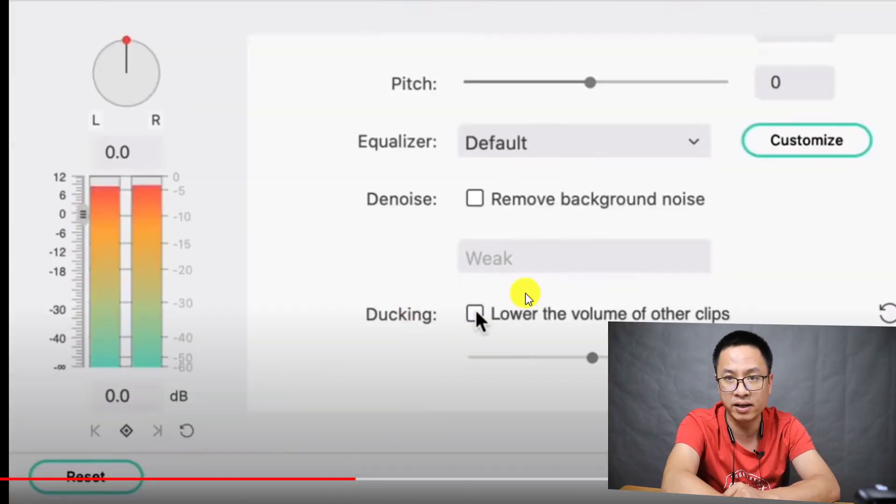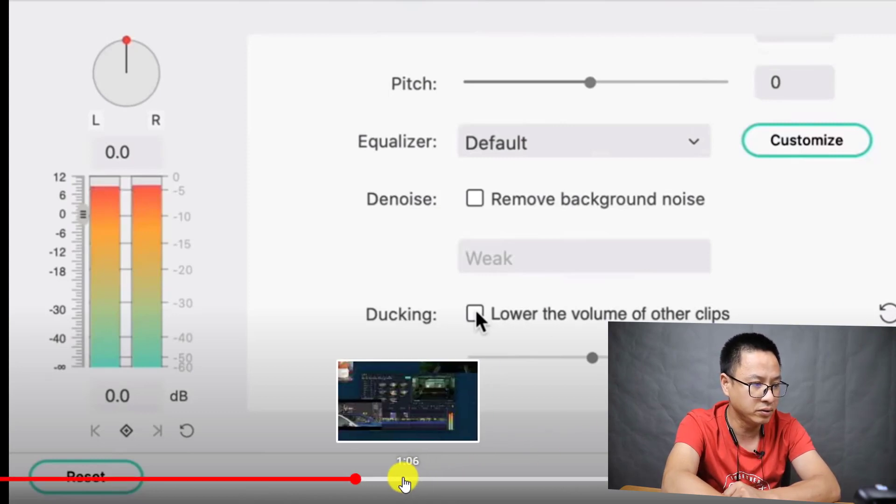For audio ducking, you can see that we can lower the volume of other clips and increase or reduce by percentage. That is the second option.